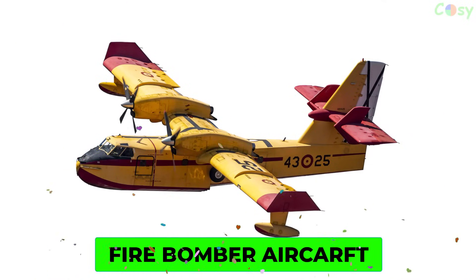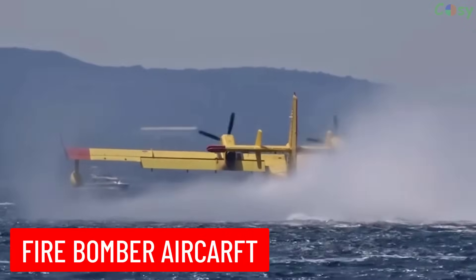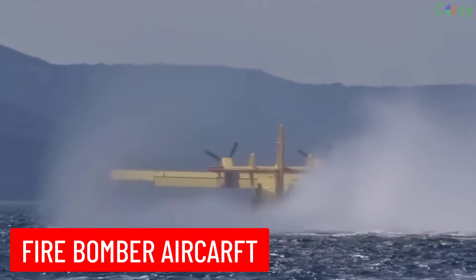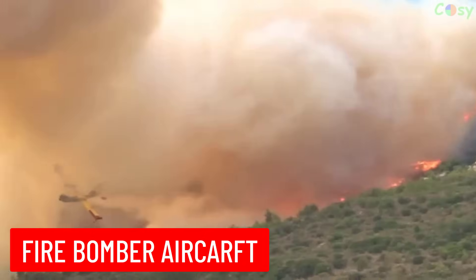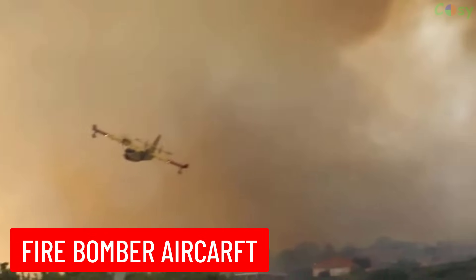Firebomber Aircraft: an aircraft designed to fight wildfires by dropping water or fire retardant on the flames from the air. These planes are often retrofitted from older military or commercial aircraft.